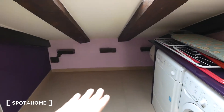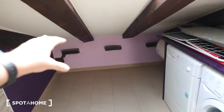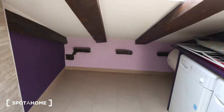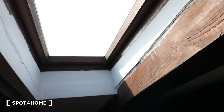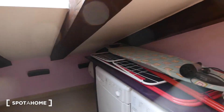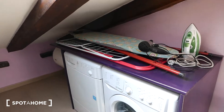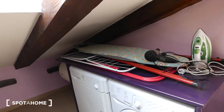Over here we have all this space — I think it would actually be great for storage because since the roof is so low, you can put your bags here, things that you want to keep out of the way. We have skylights, one in each room. As you can see, we're getting a ton of direct sunlight in here. And over here, we have a washer and a dryer. It's really nice to have a dryer — it's actually quite rare in Madrid to find one, so it's a really nice luxury.